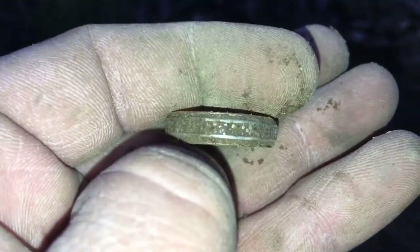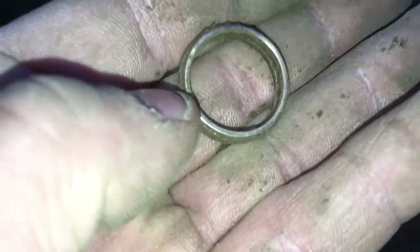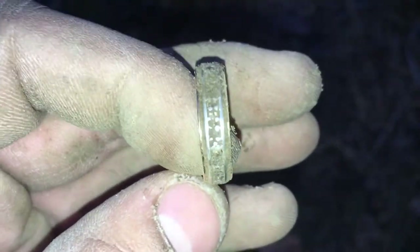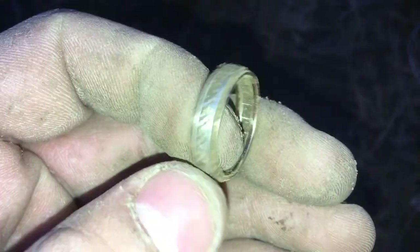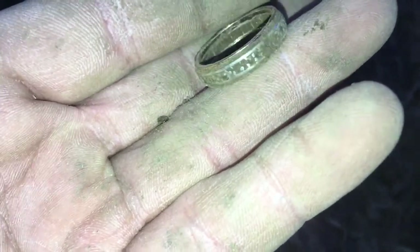It's got a really nice design on there. There might even be stones in it. Sweet — that's a nice find. I'll clean that up and see what kind of marks I've got inside. It almost looks gold on one side and then silver in the middle. Hopefully that's gold — it'd be my first piece of gold if it is. Awesome find, guys. See you in the next one.